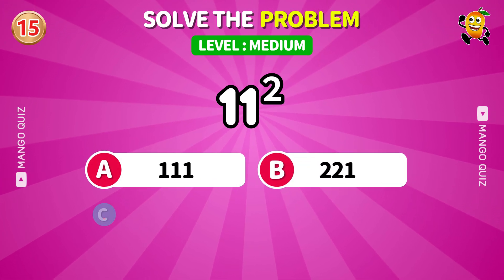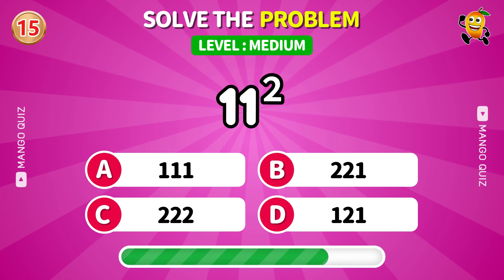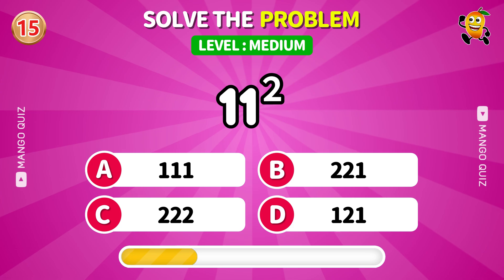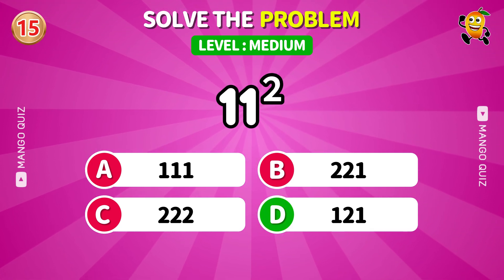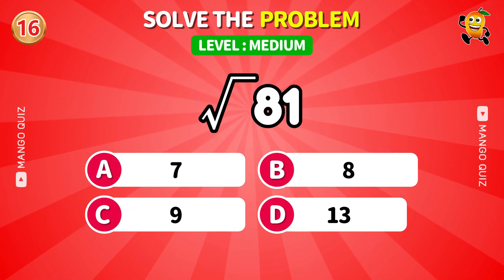A square above 100 — do you know it offhand? Perfect square alert. Let's go.